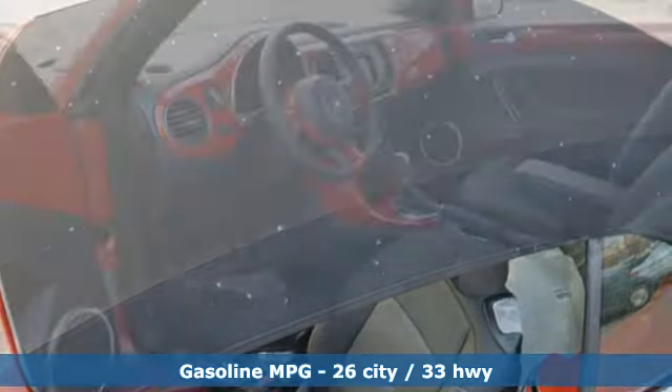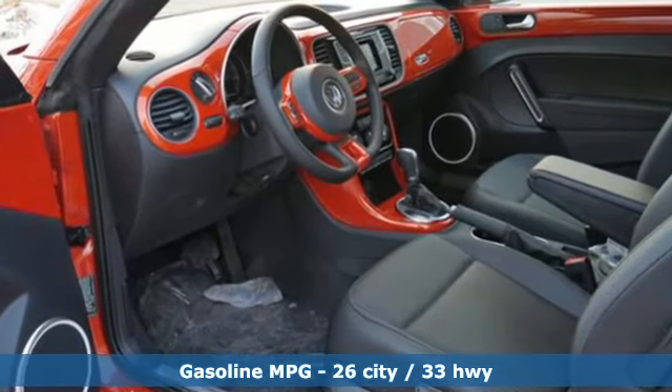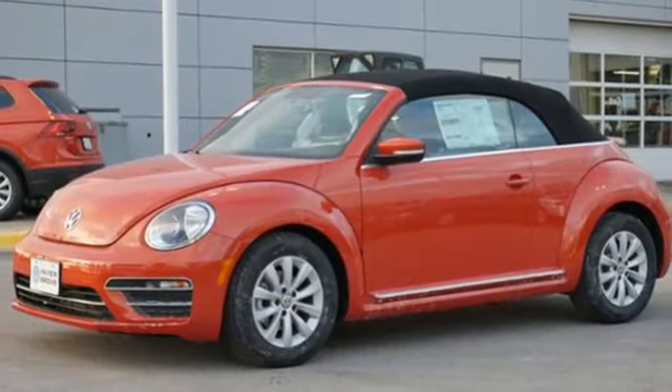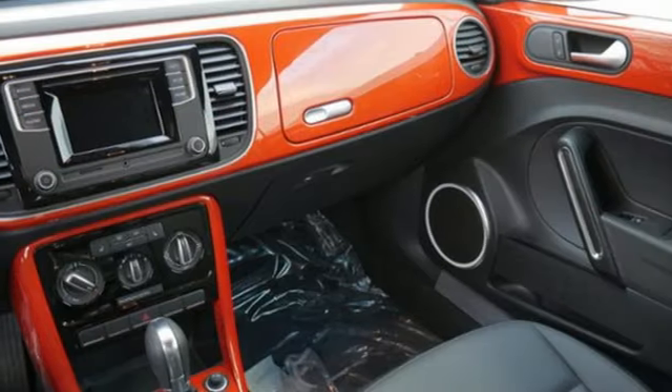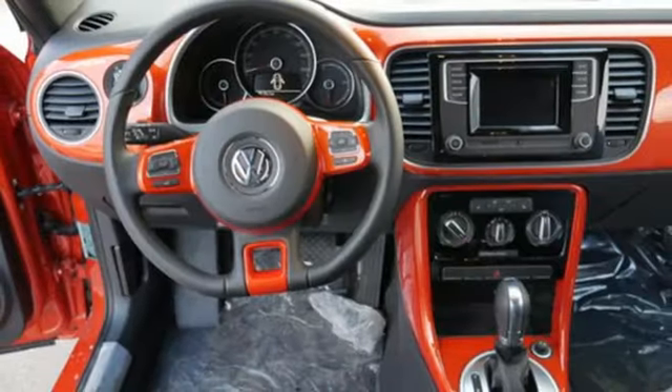And it comes with all the amenities you need: streaming audio, power heated mirrors, front heated bucket seats, wireless phone connectivity, leather steering wheel, automatic transmission, power convertible roof, gas pressurized shocks, and intercooled turbo inline four-cylinder engine.